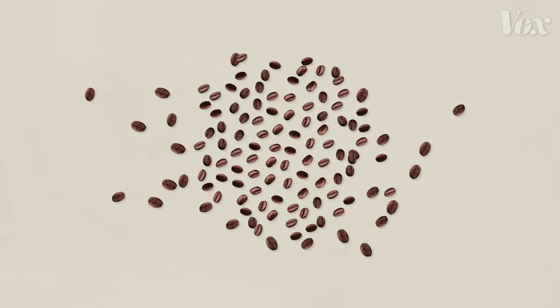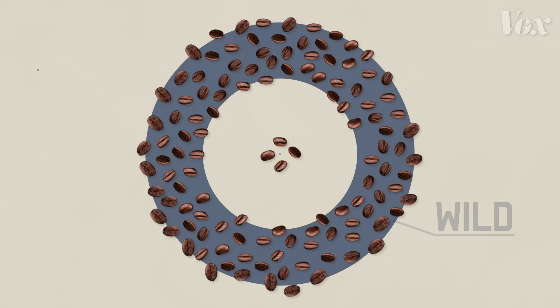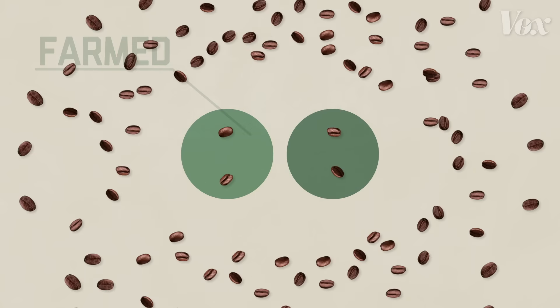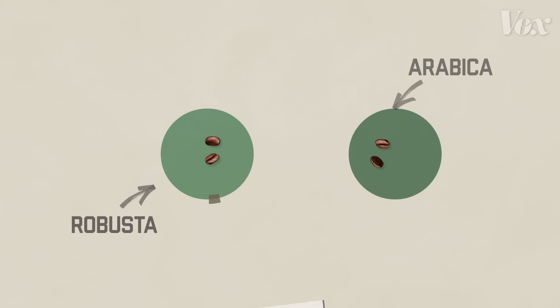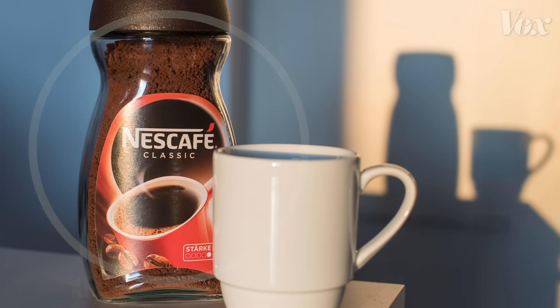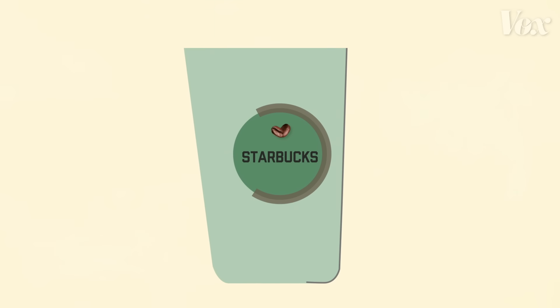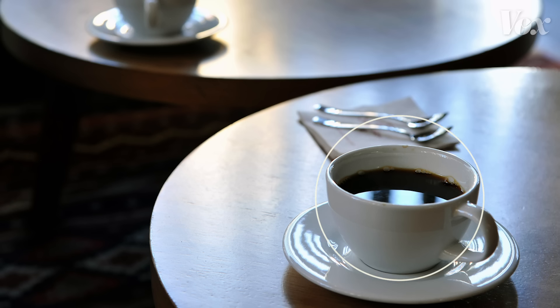There are over a hundred species of coffee plant. The vast majority occur in the wild, while a few are cultivated on a farm, two of which are by far the most common. Robusta coffee has a bitter taste and is used to make espresso and most instant coffee. Arabica coffee is the good stuff — it has a smooth and mild taste and is used for high-quality coffee.